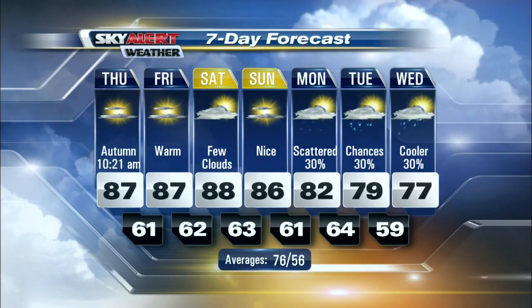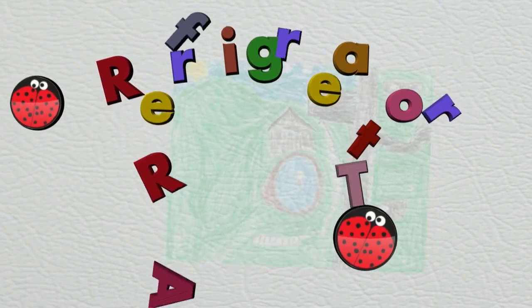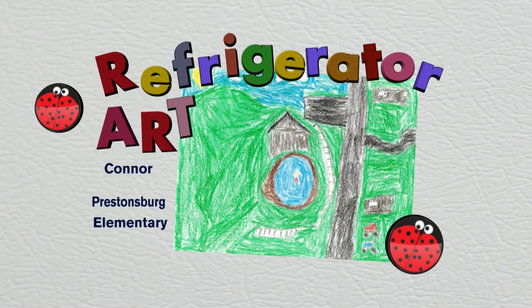Also some rain chances returning to the forecast. Let's get a check of the refrigerator art this morning and see what we have behind the magnets — love showcasing all the wonderful artwork from the kids here across eastern Kentucky. Nice photo sent in from Cotter over at Pressensburg Elementary.